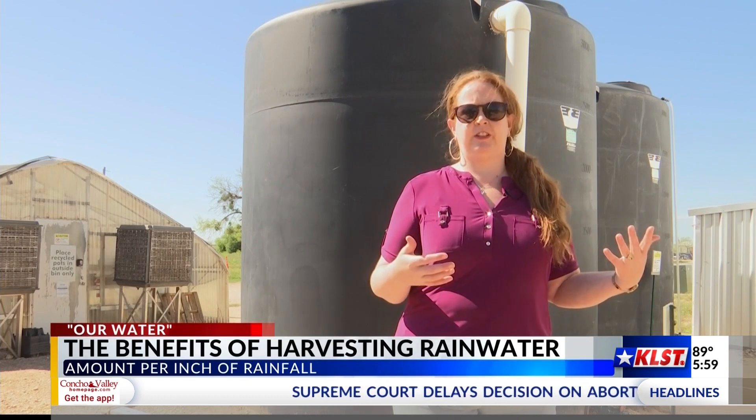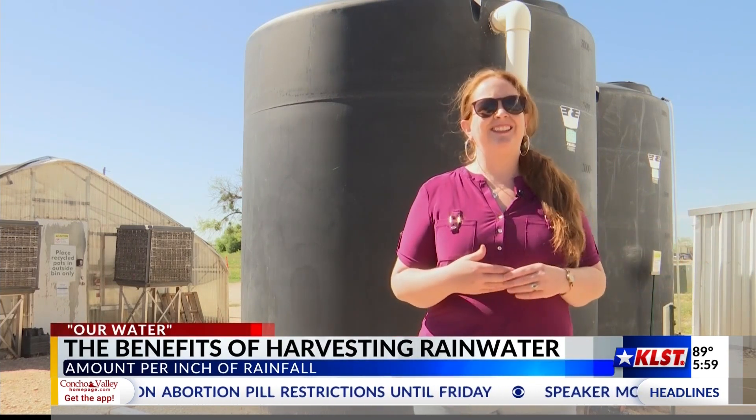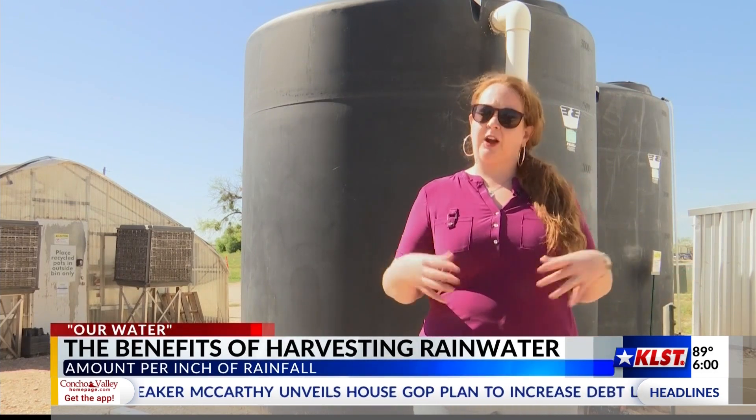We'll often hear people make comments like, 'Well, it doesn't rain very often here. What good is it to put up a tank to catch it?' And that is the reason why we would recommend putting up a rain tank — in a drier climate.